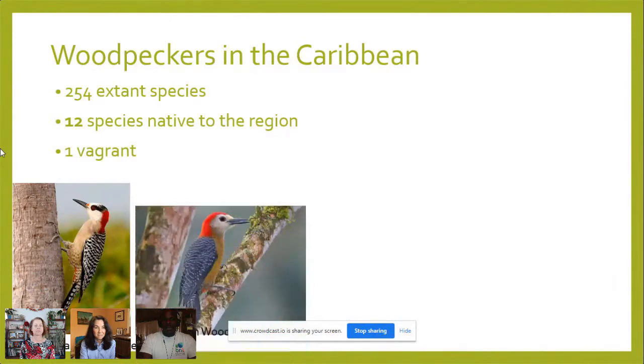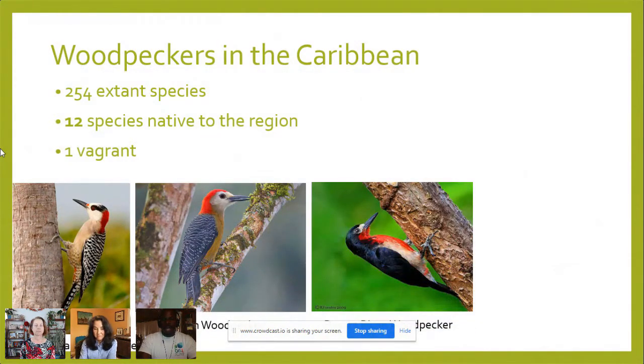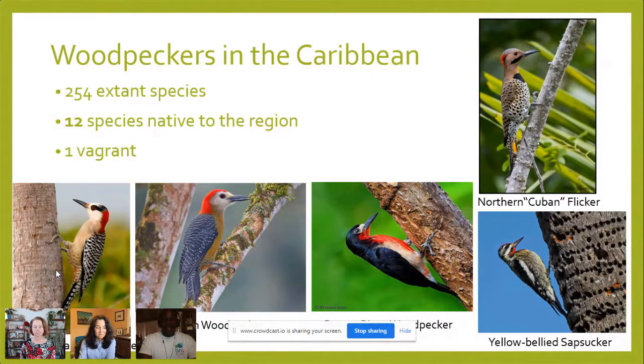Some of the Caribbean woodpeckers include the West Indian woodpecker, the Jamaican woodpecker, the Puerto Rican woodpecker, the Northern Cuban flicker, and the yellow-bellied sapsucker. These are just a few species you could find across the region. And yes, flickers and sapsuckers are types of woodpeckers. You can see this yellow-bellied sapsucker has drilled a lot of holes in this coconut palm.